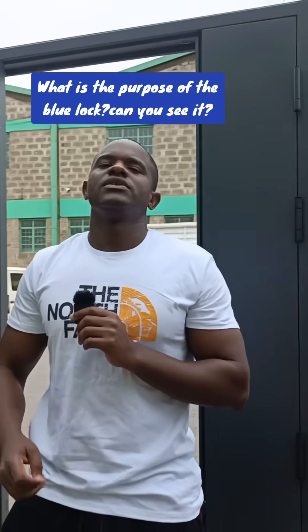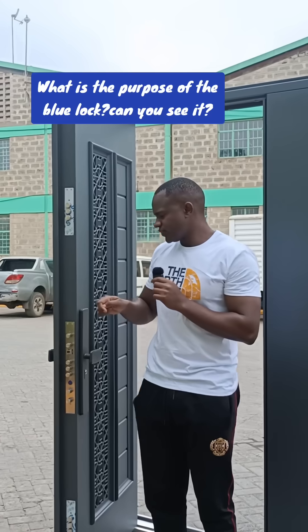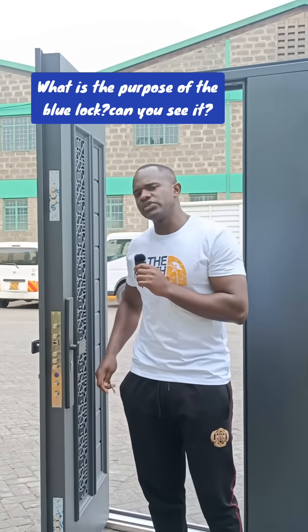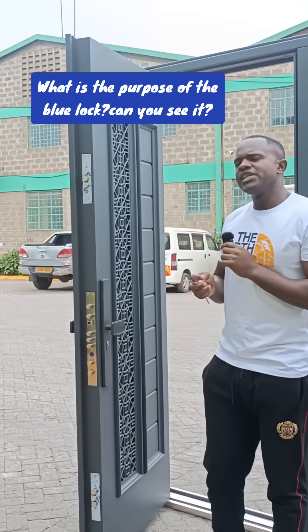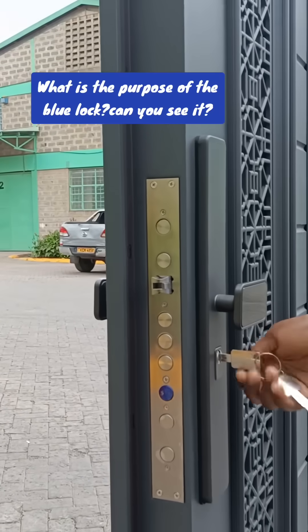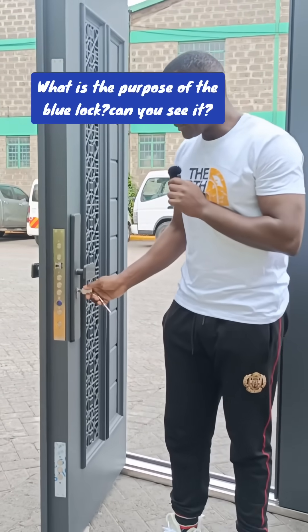These locks fall in category one and they all work together. When you open, they all open together, and you close all of them together at the same time, two turns each. In the evening, when you have your key, you will open your door in that manner, and all 15 locks will retract when you turn two times.